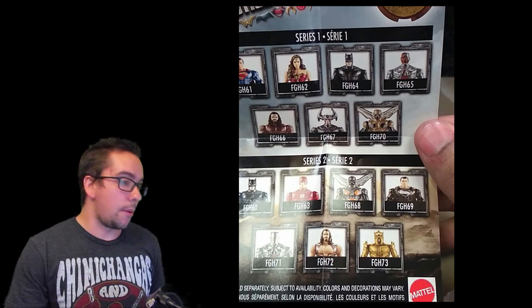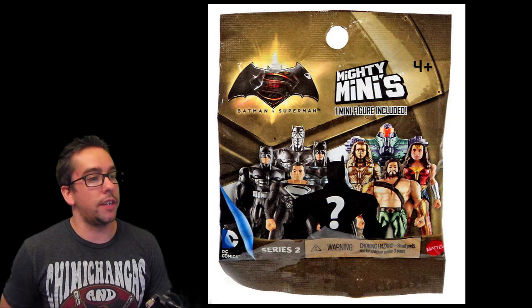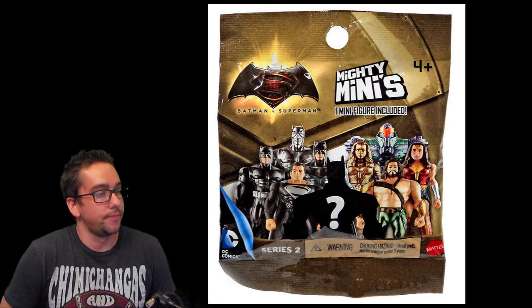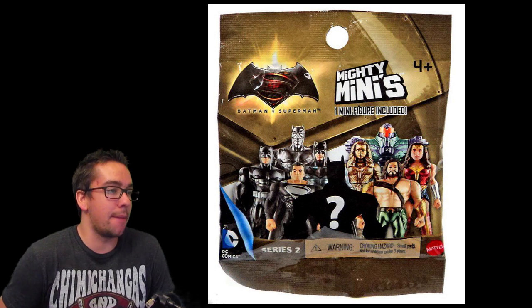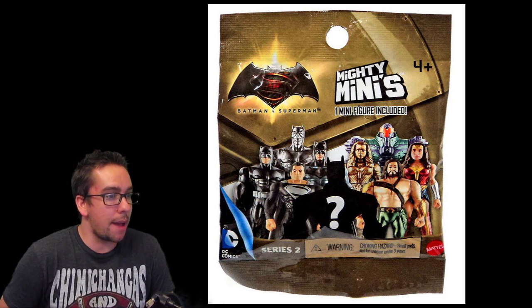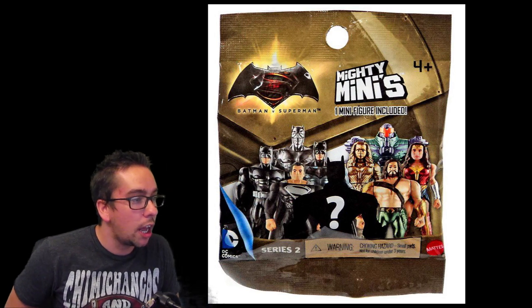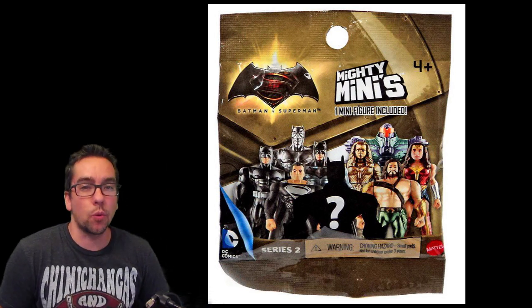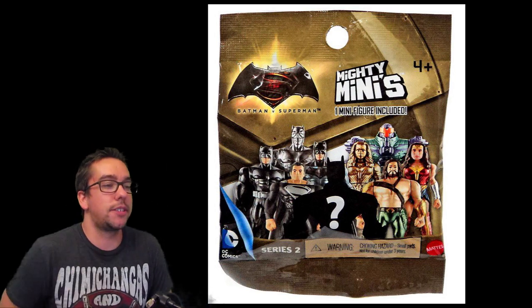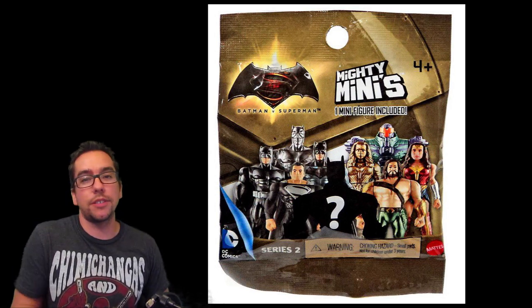Then we got the Mighty Minis — one mini figure included. Why does it say Batman versus Superman? That's what throws it off, because it says Batman versus Superman yet it has the black-suited Superman. It also has a silver Batman and a bronze Wonder Woman, and the exosuit for Lex Luthor — which we saw in a lot of toys too.